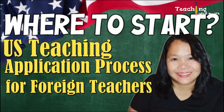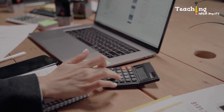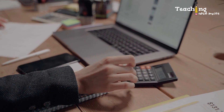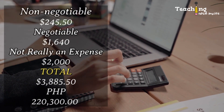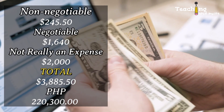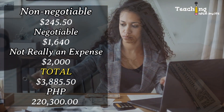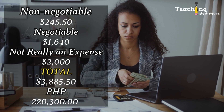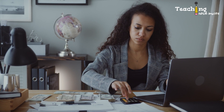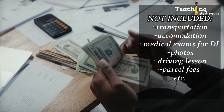Here's a video that shows how to start the application process. Assuming you did not pay the unnecessary expenses ($6,150 to $17,150), that all fees are standard with no expedited fees, and that you do not have a J2 dependent: non-negotiable expenses total $245.50; negotiable expenses total $1,640; not really an expense is $2,000 — for a total of $3,885.50, or about 220,300 pesos. Imagine how much more you'd need if you hired a placement agency, facilitating agency, attended a paid seminar — and that's not even counting transportation, hotel, medical exams, driving lessons, and many others.